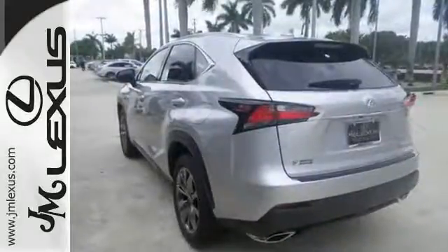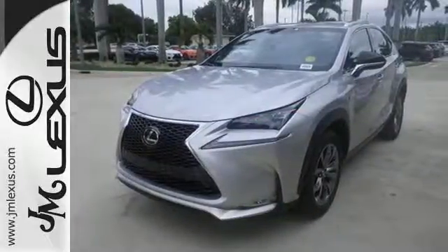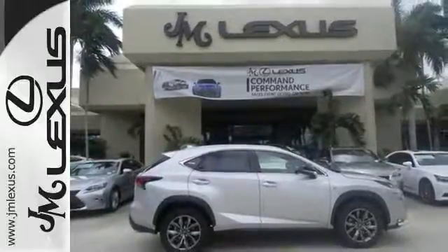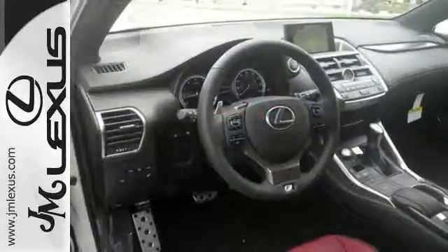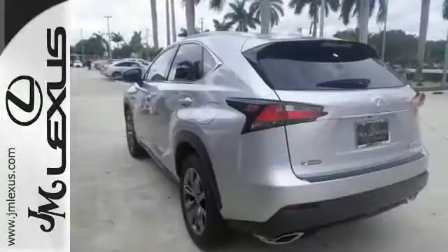ample cargo room and features for your modern lifestyle include the color LCD high resolution multimedia display, premium sound system and Lexus personalized settings. Take charge of the turbocharged engine with drive mode select and cruise through your to-do list comfortably with dual zone climate control, power front seats and a backup camera.